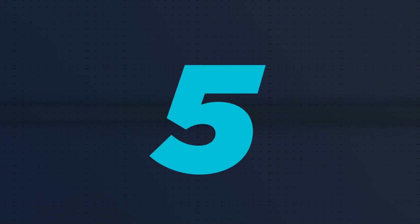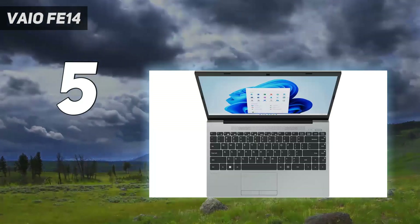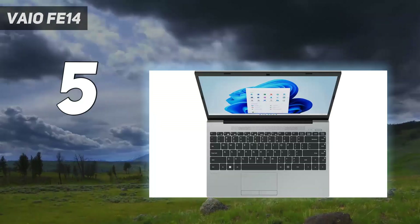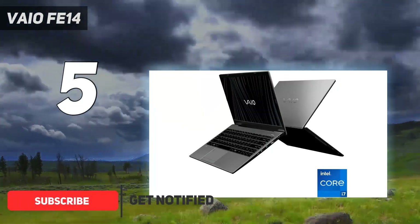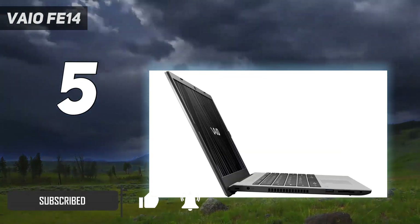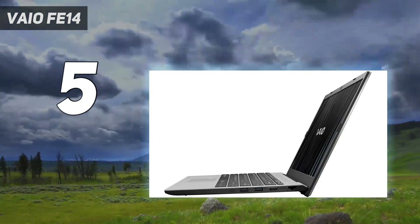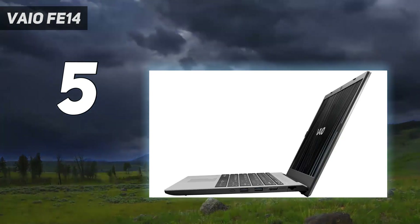Starting at number 5: the Veo FE14. The Veo FE14 has finally come down enough in price for us to add it to our list of recommendations. For around $420, its 12th-gen Intel processor will net you similar or slightly better performance than most of the laptops on this list. It also has one of the largest storage capacities and the fastest integrated graphics.